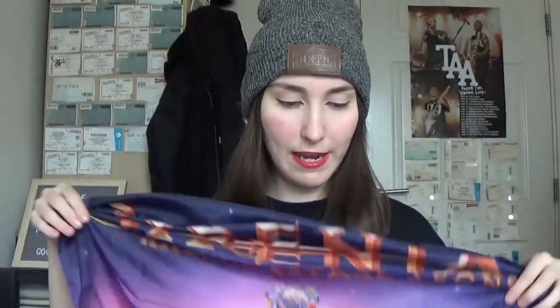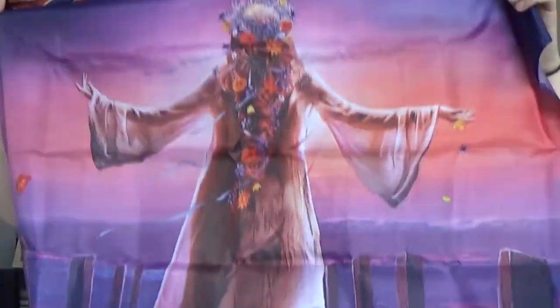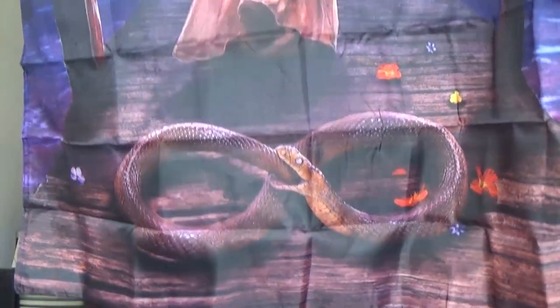Oh, it's bigger. I'm just gonna air it out like I'm doing my washing. At the top we have Sirenia, Arcane Astral Aeons, and then you have the artwork. I really like this artwork — the ghost or like the girl on the pier surrounded by flowers. You've got the snake at the bottom eating itself because that's what snakes do.